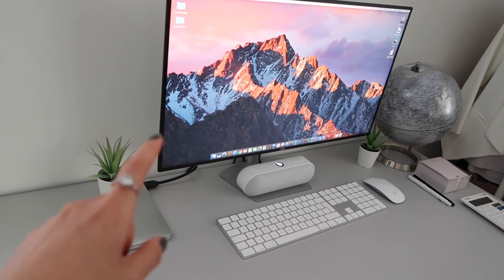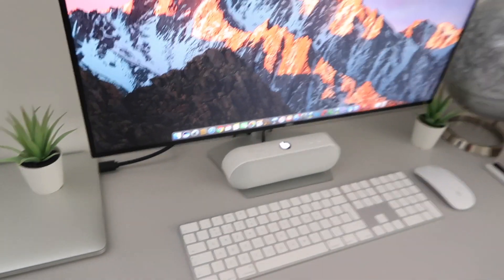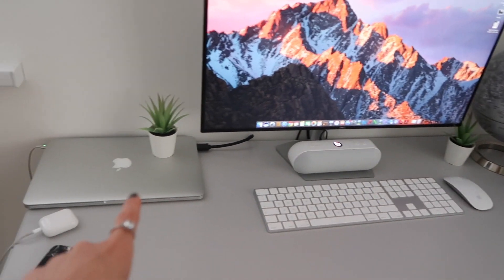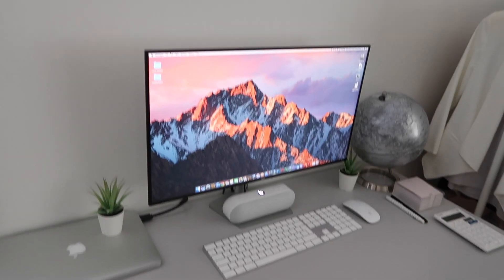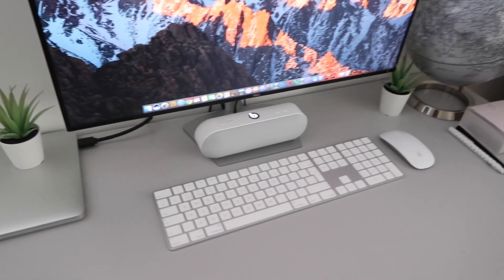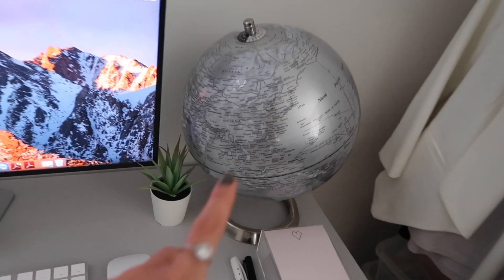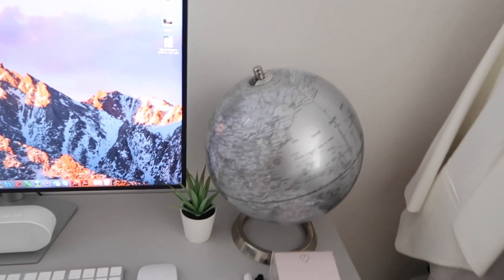I forgot where I got the monitor from but it's a Dell. I like it because I really need a bigger screen when I'm working from home, so I can just plug my work laptop in there as well. I love that it's grey, because otherwise everything would be too white in here and I don't want that. And my phone is just charging. It's just adding some little plants to add some colour.